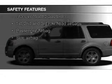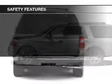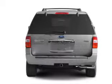Safety was made a priority with these features: fog lights, side airbags, second and third row airbags, independent suspension, brake assist, traction control — great quality at a great price.